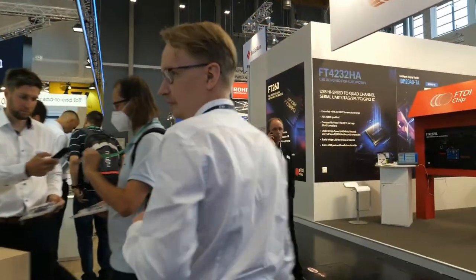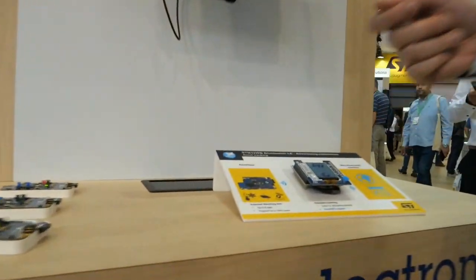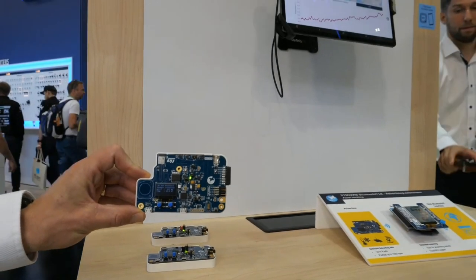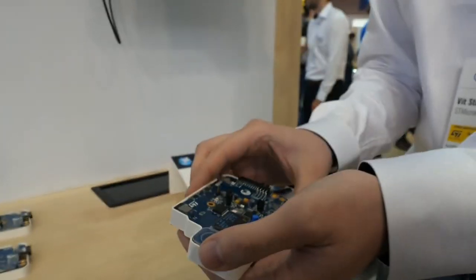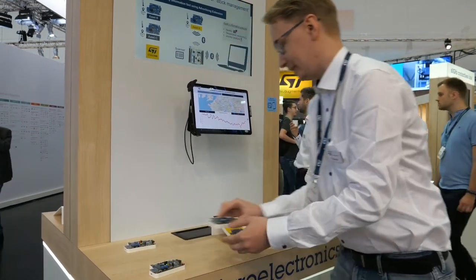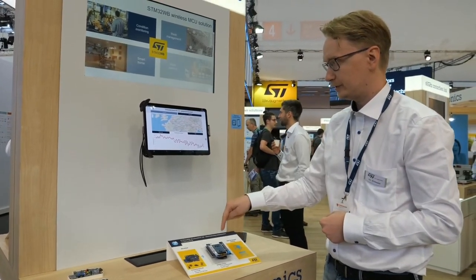We've also implemented extended advertising on the stack level. We can now transfer a lot of data just by using advertising, without needing the device to connect to a master — no link needs to be established. This device acts almost like a tracker: it senses temperature and location, stores data in internal memory, and when we get close to the scanner, it downloads all the data without a link, just through advertising, and transfers it to the tablet.